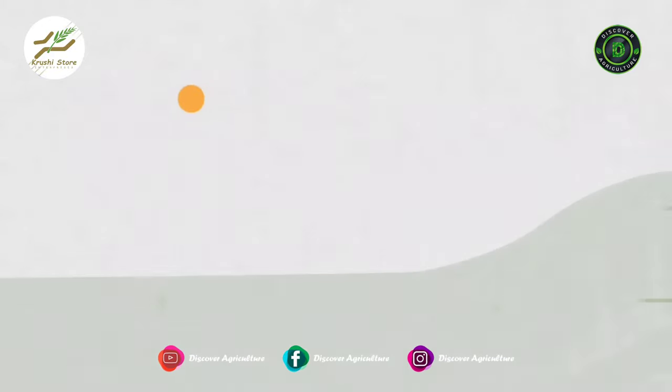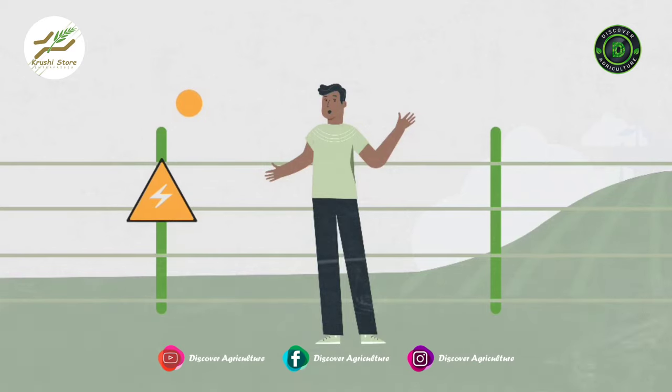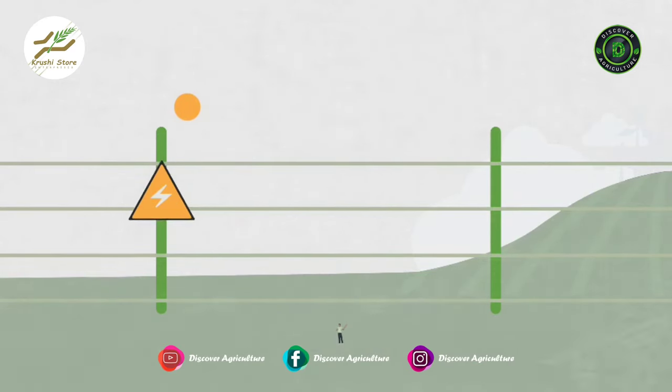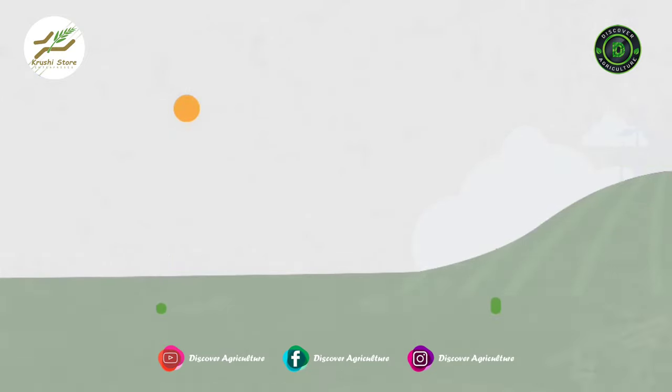A solar fence works like an electric fence which delivers a brief yet fierce shock when human beings or animals come in contact with the fence. The shock enables a deterrent effect while ensuring that no loss of life is caused.